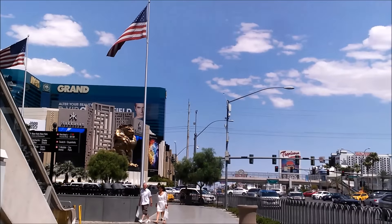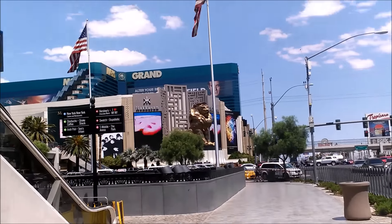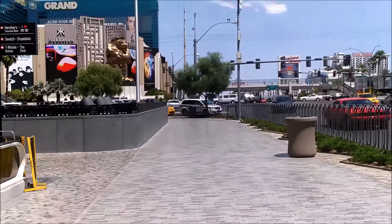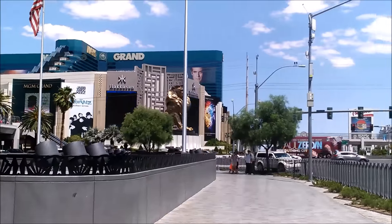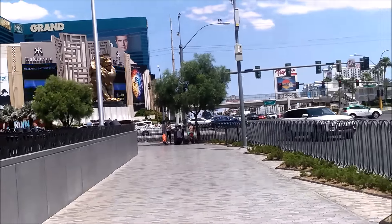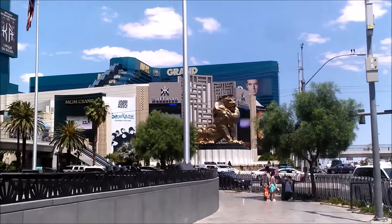We're on Tropicana and the Strip, Las Vegas Boulevard. There's the MGM Grand and the big lion. Big story behind that lion — there used to be a different lion there when they first opened. It had its mouth open; you would walk into the lion's mouth. They changed it because Asian people would not go in through the mouth of the lion — it was bad luck. So that lion was the second lion they put up.